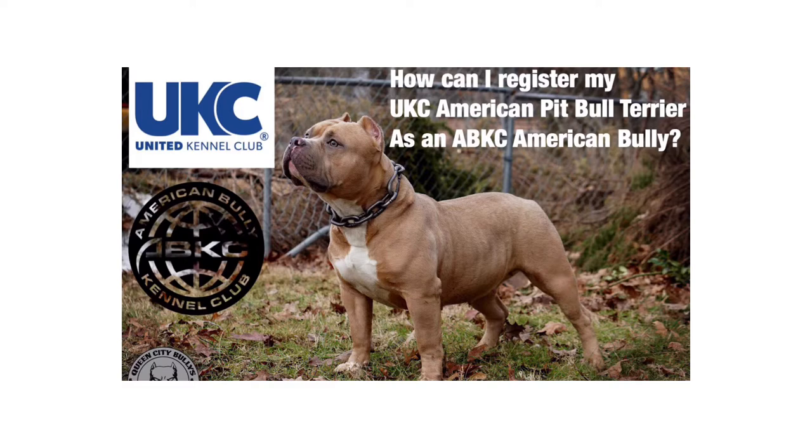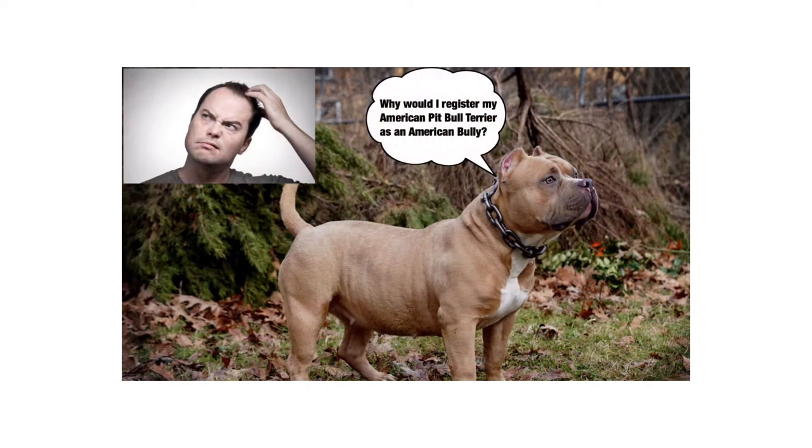Before we jump right into the video, I know a lot of you guys are probably wondering why you would register your American Pitbull Terrier as an ABKC registered American Bully. I'm gonna give you a little bit of background as to why before I show you how to do it. The other day I had a gentleman contact me — he bought a puppy from me about a year ago and ended up losing his paperwork. I had to get him a replacement copy, and when he got the papers he asked how come the dog is registered as an American Pitbull Terrier.